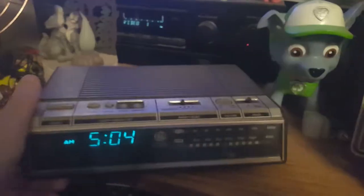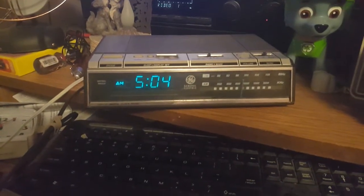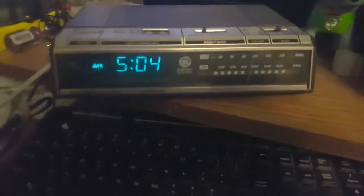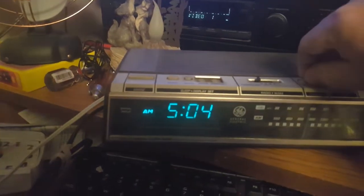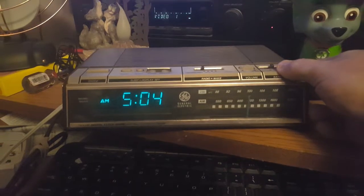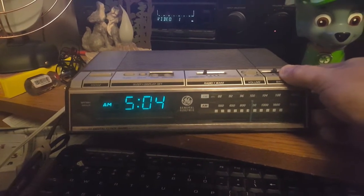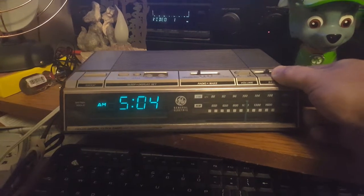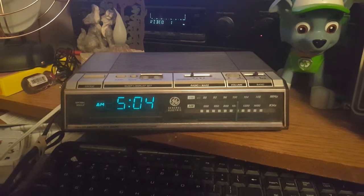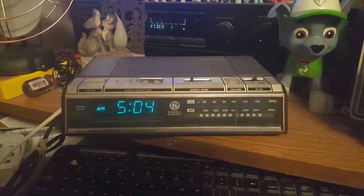The battery's already dead because when I plugged it up I had to reset the clock. I'm rambling — let's see what's on the dial. Of course, with it being five in the morning I'm going to get morning talk or morning ha-has. I want music, damn it.